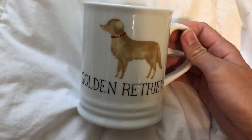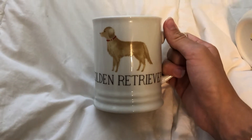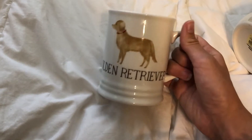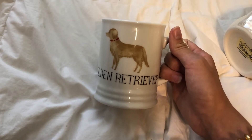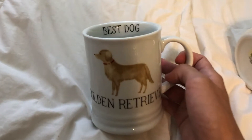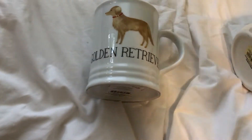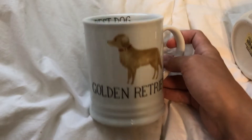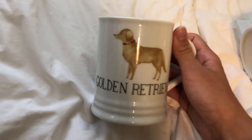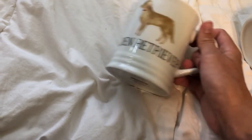This mug is from Hobby Lobby and it's originally $10. I have a golden retriever and I think this mug is pretty cute. I normally love cute little whimsical, really cutesy mugs, so this is the cutesiest style mug, but it was 70% off — so how can I say no to a golden retriever mug? That's actually kind of the color of my golden. Her name is Lily.